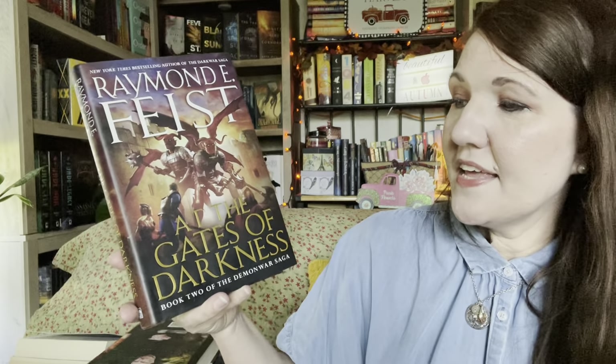The next is Terry Goodkind's The Omen Machine — this is a Richard and Kahlan novel. His Sword of Truth series is one that I do want to read in the future. He's one of those authors people either love or they hate, but I do definitely want to give him a try. And the next one is Raymond E. Feist's At the Gates of Darkness. This is book two and part of the Demon War Saga. I've heard of the Demon War Saga before and I've heard this is a good one from Feist to read.